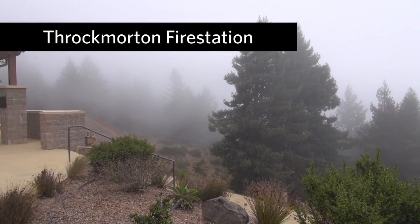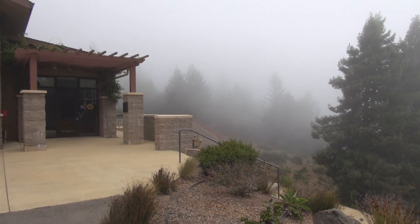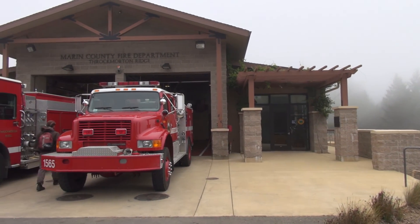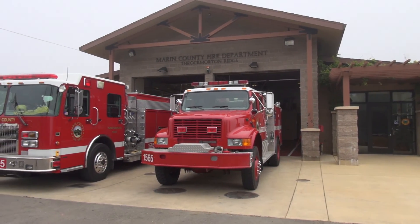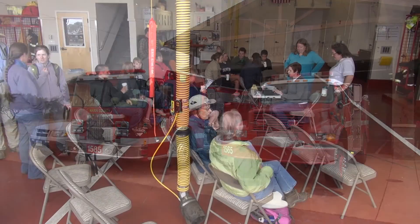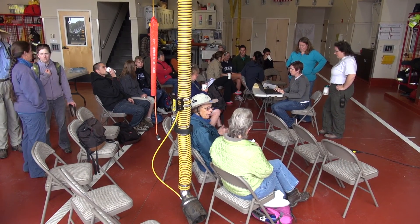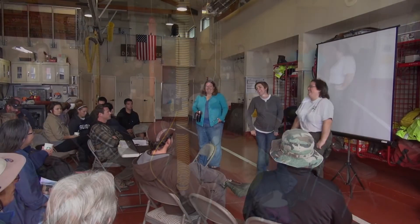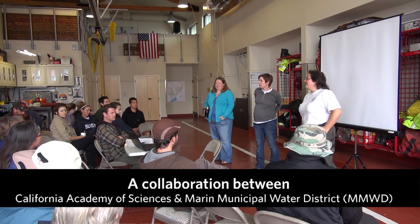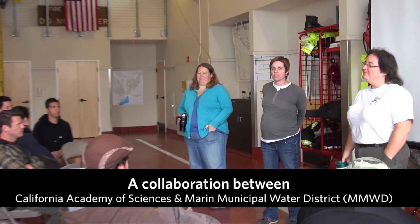25th of August 2012. Here we are at the fire station at Mount Tam, the meeting point of this year's BioBlitz to collect flowering plants from Mount Tamalpais. Well, thank you for all coming up to the Brockmorton Fire Station and joining our last BioBlitz of 2012.